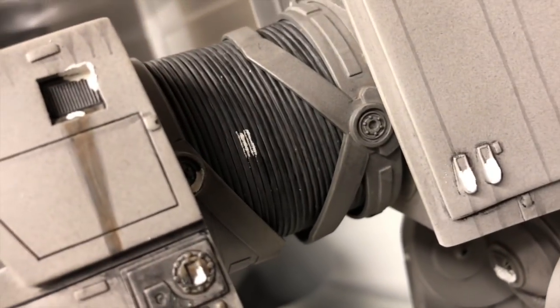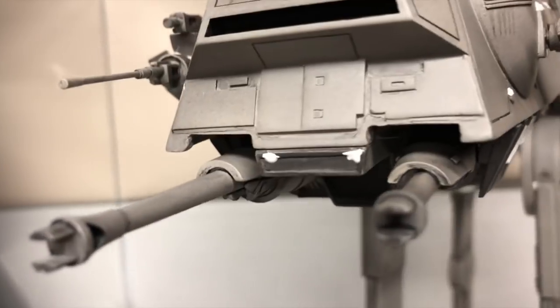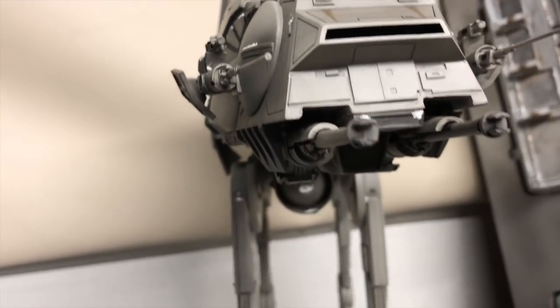I want to show you guys how detailed this thing is. Like I said, this is modeled after a real one — one of the ones they used in the movie — so it's scaled exactly to that version.